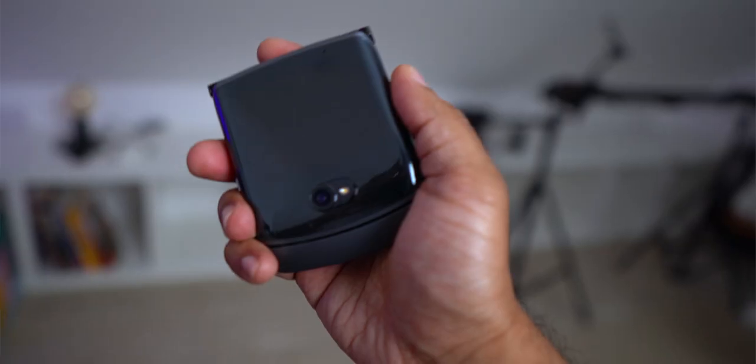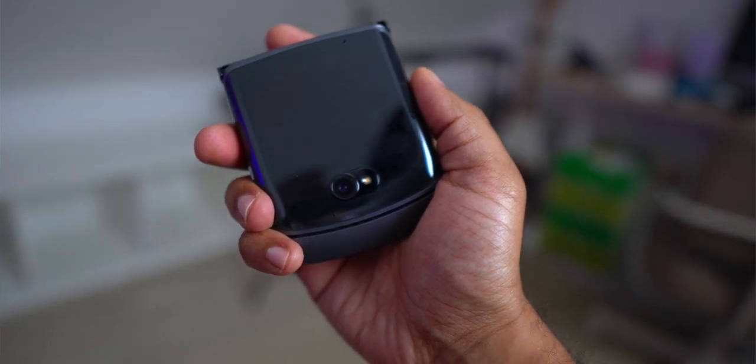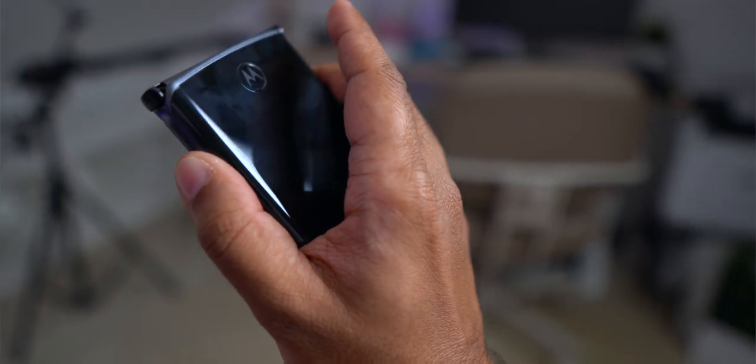So what do I love about this phone? Let's start with the looks. There's no denying this is a beautiful-looking phone. It's made of glass and metal, it feels hefty and really smooth. The outer screen is a 2.7-inch display.